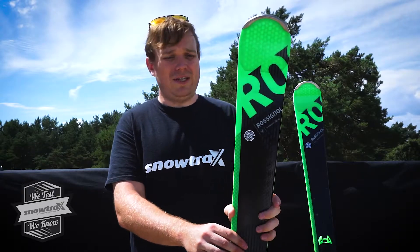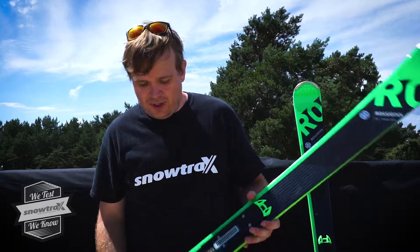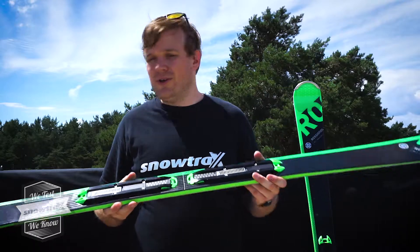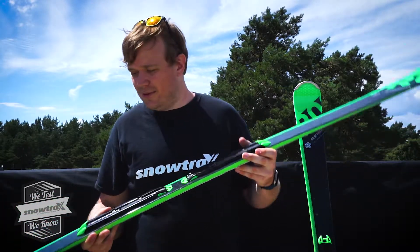It is definitely designed for the piste, just a tiny little bit of rocker there to get you out of trouble. Really fun ski on the piste — can really chop through the slushy moguls and all the European conditions that we normally get. Works really well, and that is the Rossignol Experience 88.